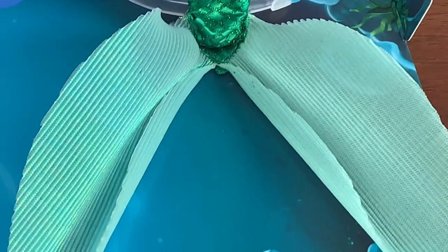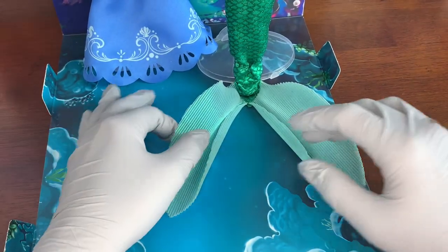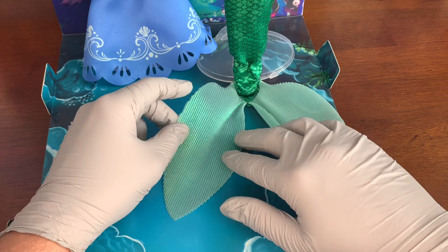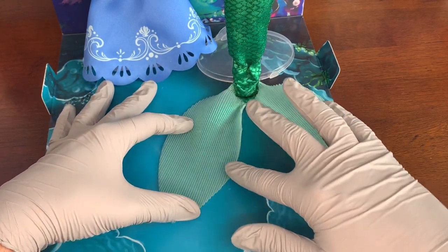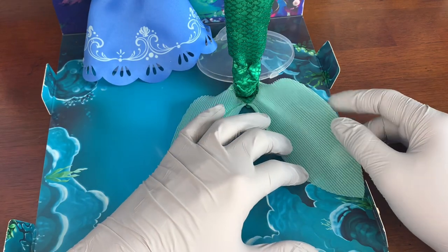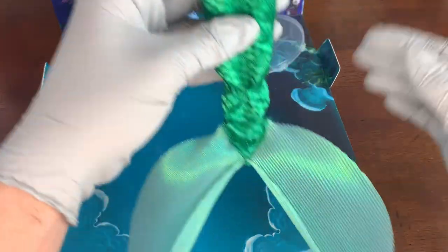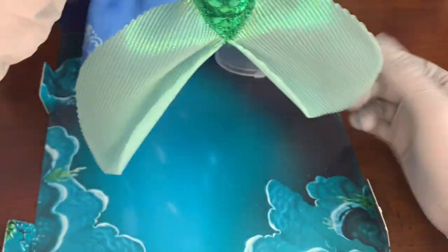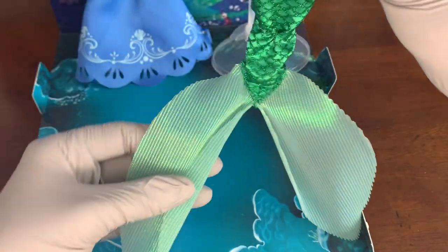Her mermaid tail is glittered with beautiful scales and details — this is not new. But these fins are a real showstopper. The fabric is so shiny and nice; the camera might not pick it up, but it's just not those two little strips of fabric we've gotten before. It's so pretty.